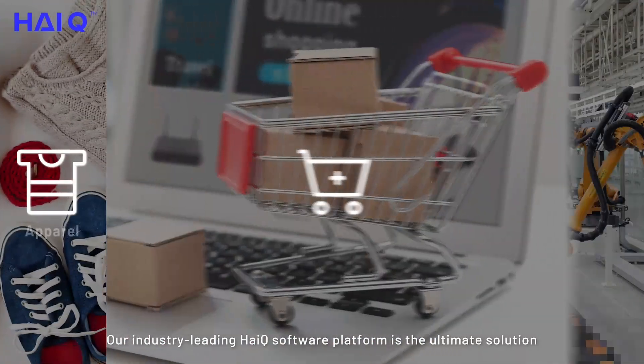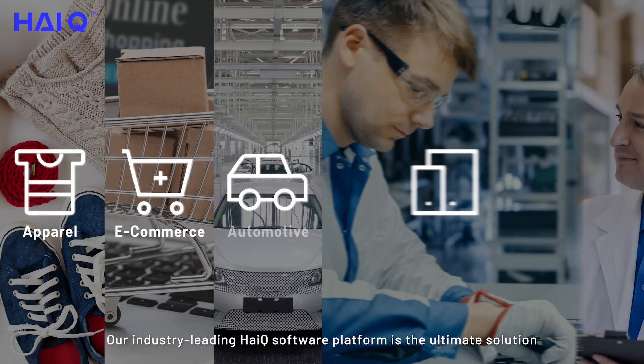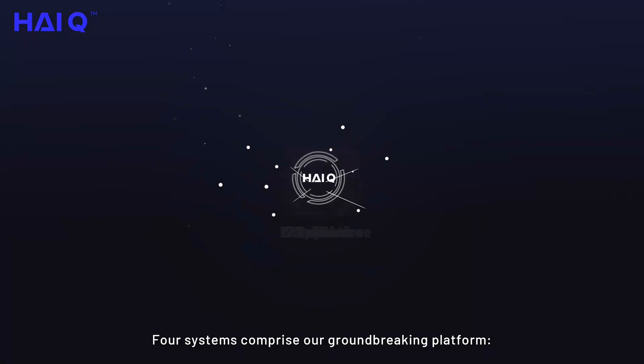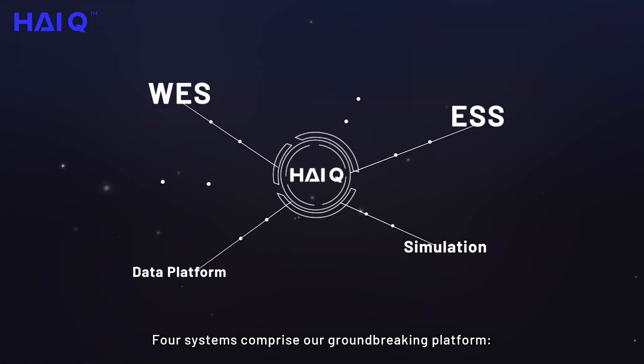Our industry-leading HiQ software platform is the ultimate solution for a wide range of industries. Four systems comprise our groundbreaking platform.